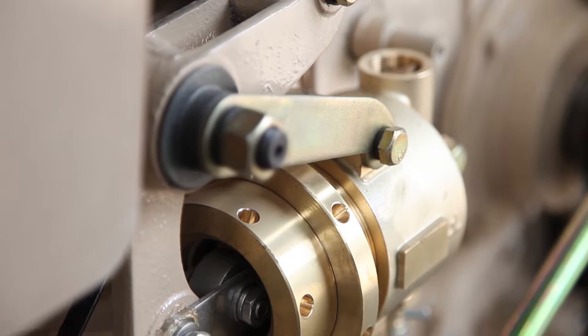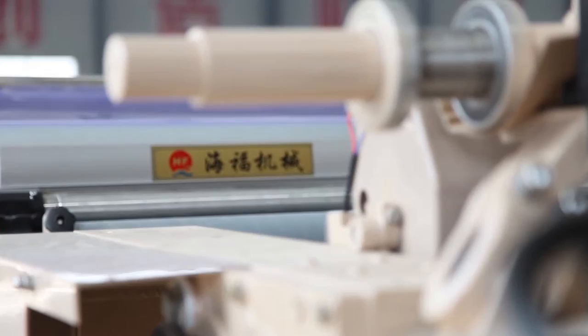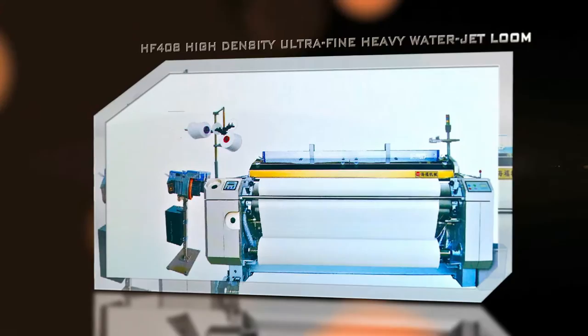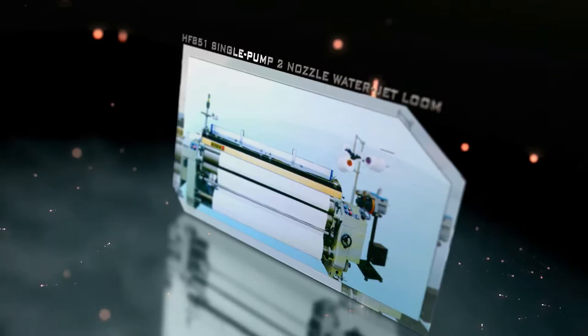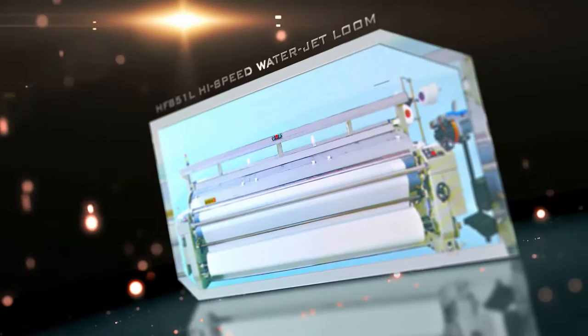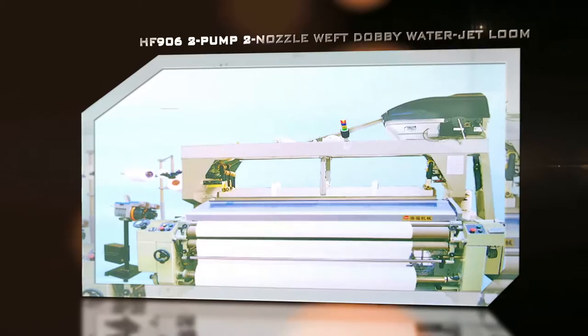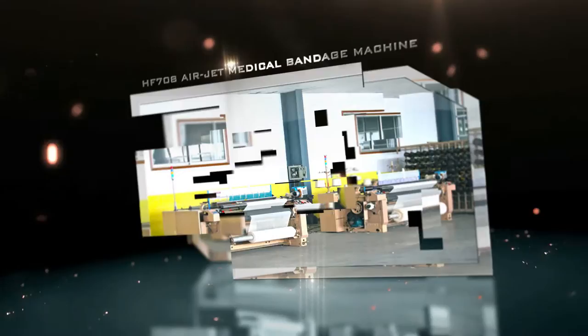With a strong technical force and advanced processing capacity, they have successfully developed the JW series of plastic sprinkler weaving machine type. Water jet type HF-408 is a high density ultra-fine heavy water jet loom. HF-851 is a single pump two nozzle water jet loom. HF-851L is a high speed VTO water jet loom. HF-622 is a two pump two nozzle weft water jet loom.